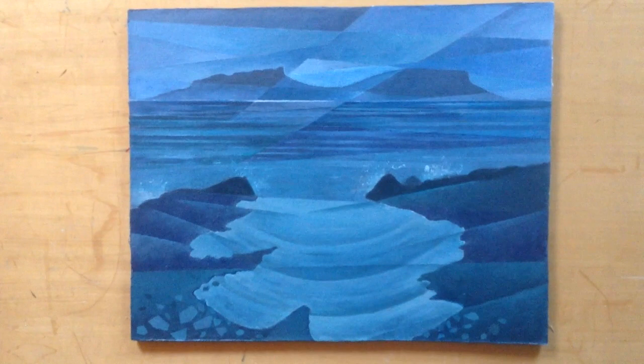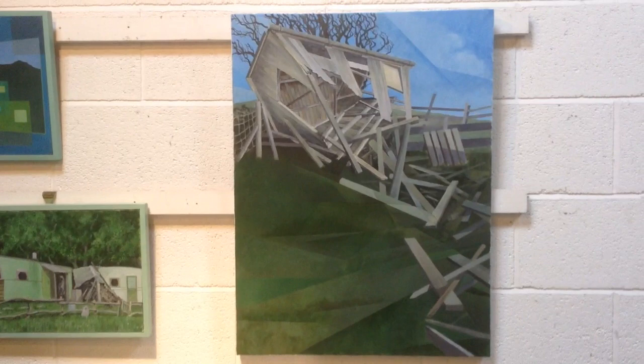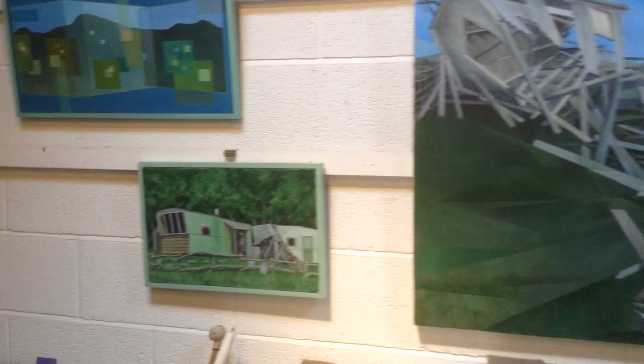This is called High Tide at Port Nadroyan. It's a spot on the Ardnomercan Peninsula. Blow down — a wrecked hut along the road.